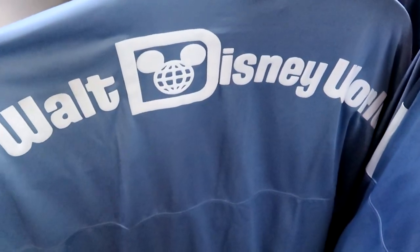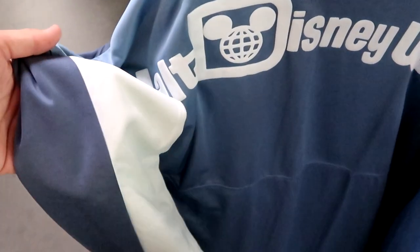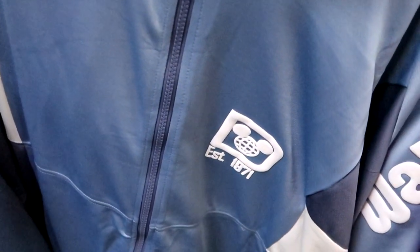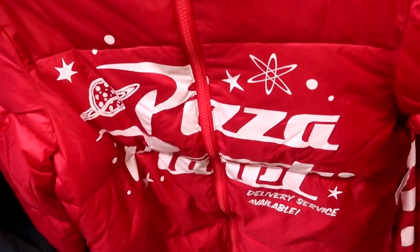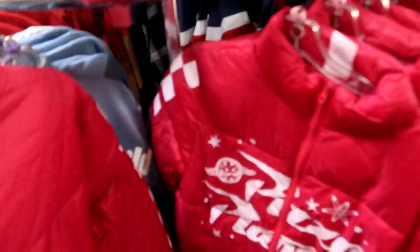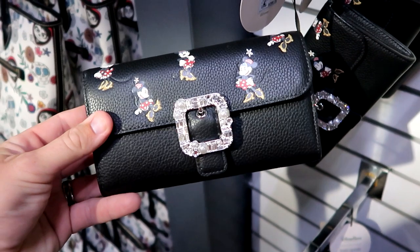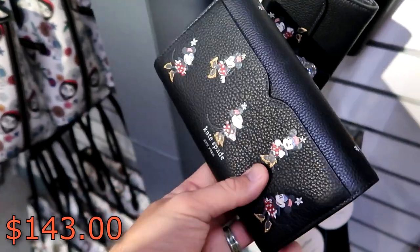This is an amazing deal on a Disney Spirit Jersey track jacket. The back side says Walt Disney World with a huge graphic — I love the colors of the sleeves. They have these in just about every size, the front side is a full zip and it says 'Established 1971.' These are $29.99 marked down from $100 — that is a crazy good deal. And check out the puffer coat right behind there — you got Pizza Planet from Toy Story, it says 'Delivery Service Available.' These are $19.99 marked down from $90. They do also have a really fun Disney Parks wallet — this is actually a Kate Spade one with Minnie Mouse, check out the little buckle there. These are $143 from $288, the back side does say Kate Spade New York.